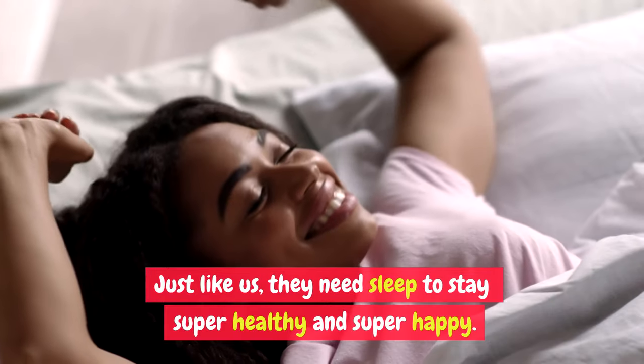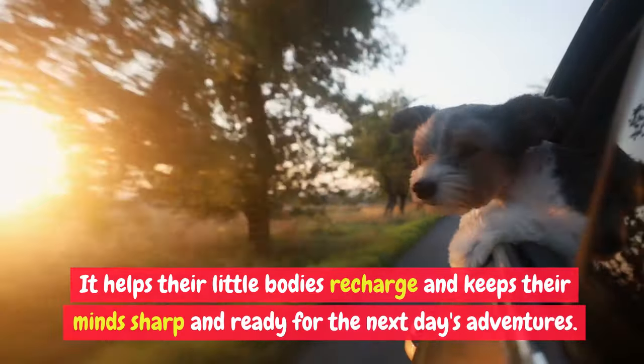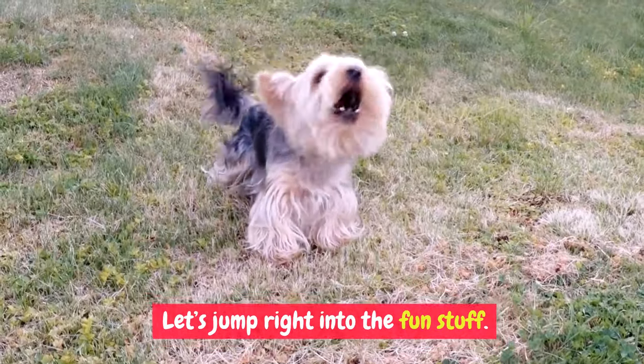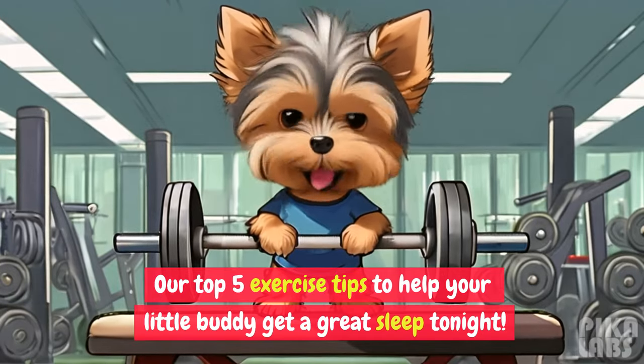Just like us, they need sleep to stay super healthy and super happy. It helps their little bodies recharge and keeps their minds sharp and ready for the next day's adventures. Let's jump right into the fun stuff — our top five exercise tips to help your little buddy get a great sleep tonight.